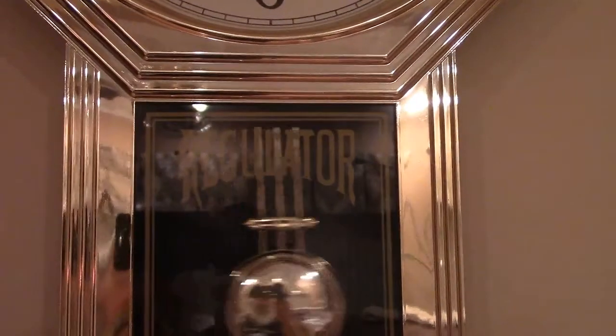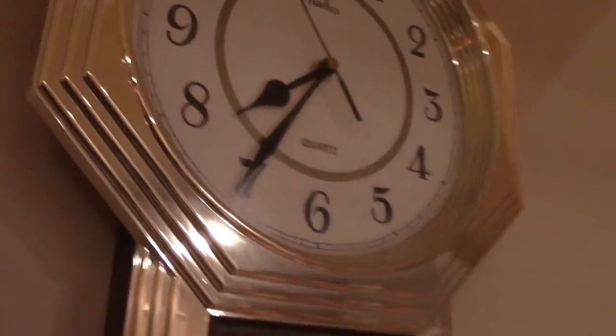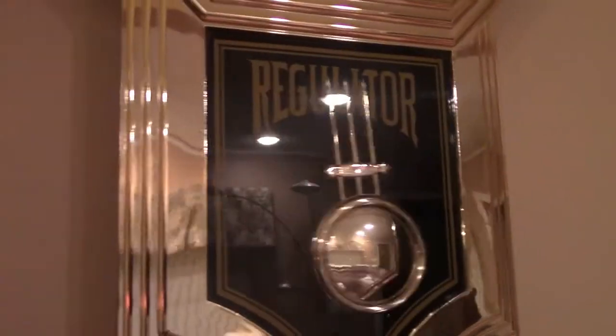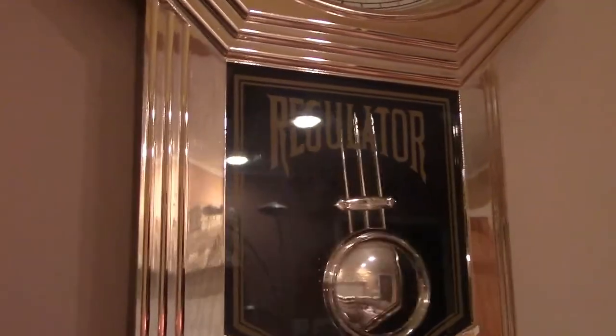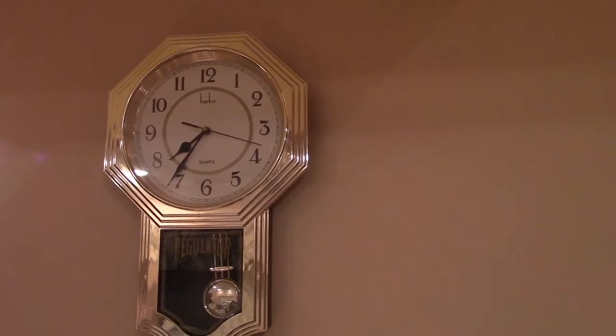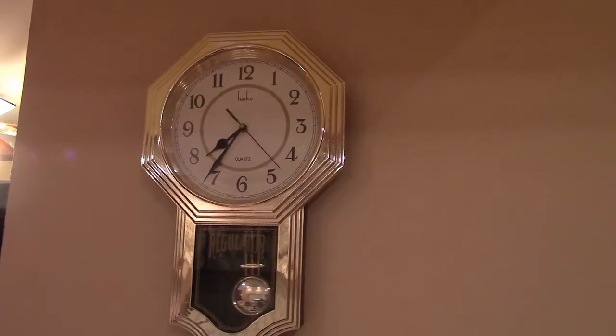It says regulator. It takes two double-A batteries. One powers a simple quartz movement, and the other one has an electromagnet — you just give the pendulum a swing and it keeps itself going, kind of as a perpetual motion type thing. We've had this clock since our apartment, so it's pushing 15 years, and it still works just as well as it did day one.